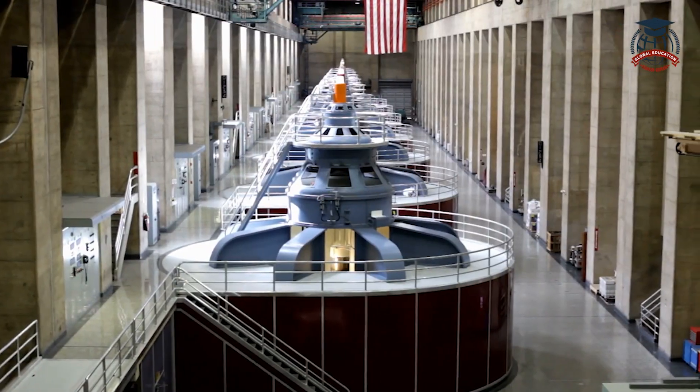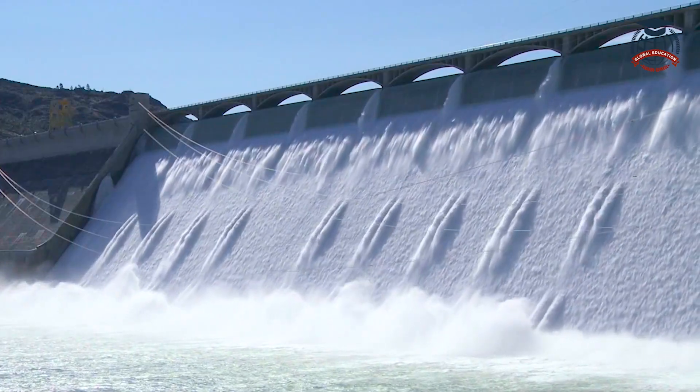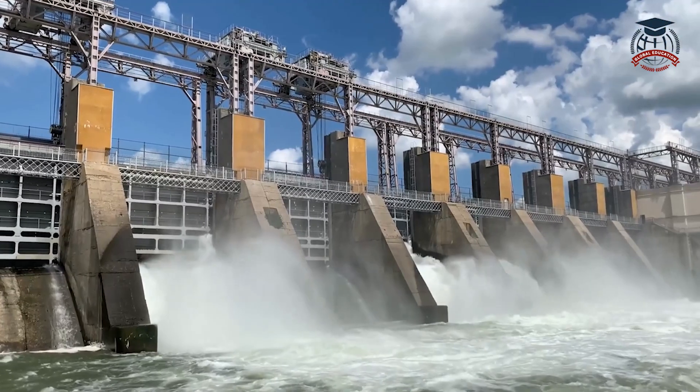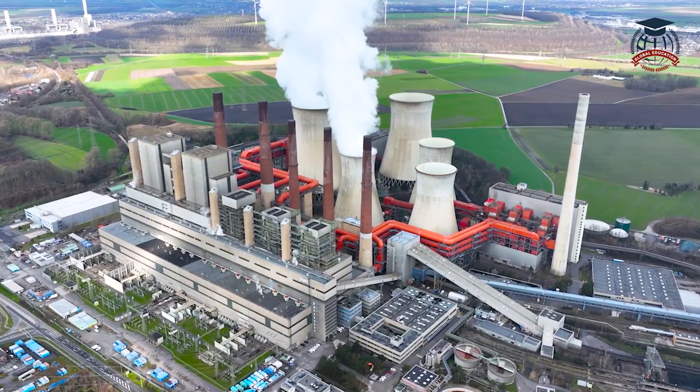We have hydroelectric power, which uses the force of flowing or falling water to generate electricity. Dams are built to create reservoirs, and when water flows through them, it turns turbines, producing clean and sustainable energy.